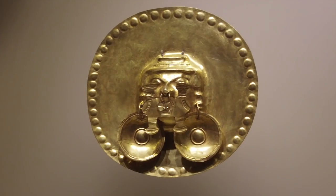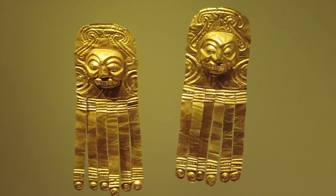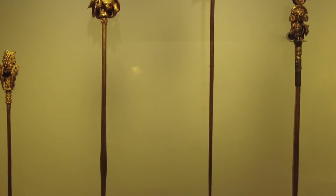The Gold Museum is free to enter, has information in English, and everything I saw was discovered in South America. Such a special museum to Bogota, showcasing the beautiful gold of the indigenous rulers.